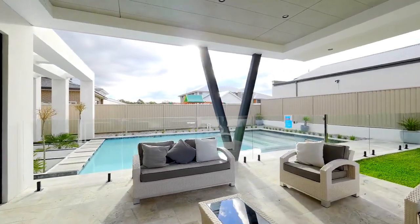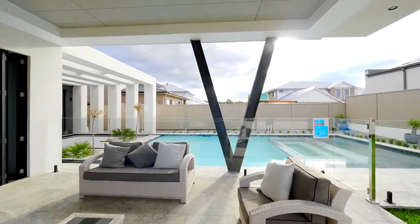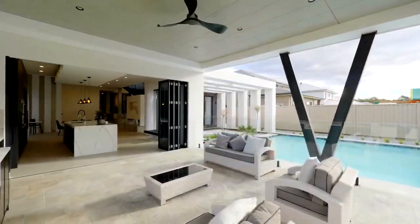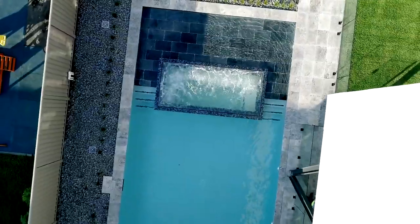Outdoors, entertain in style in this deluxe undercover alfresco. Designed with a sunken lounge and stunning heated pool with children's wading area and glass spa.